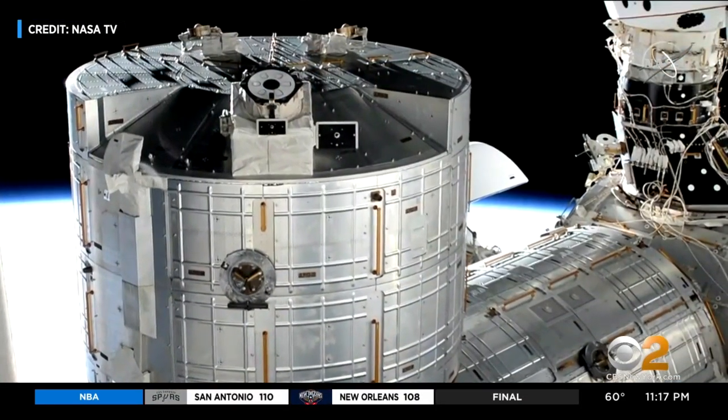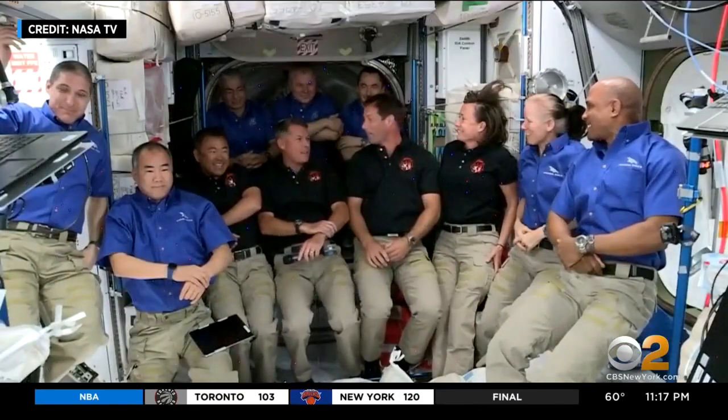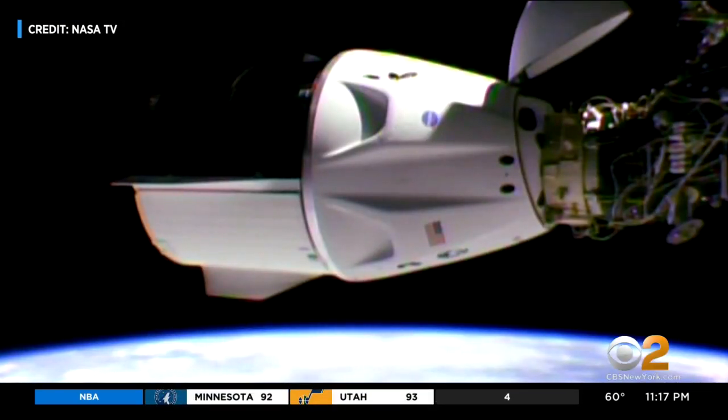Another first: two crew Dragon capsules docked to the space station at the same time. The crowded ISS only has seven beds for these 11 astronauts. Some people may have to sleep in their space taxis. "So there'll be a little bit of camping going on. There has to be a little bit of flexibility on everybody's part to make it work."